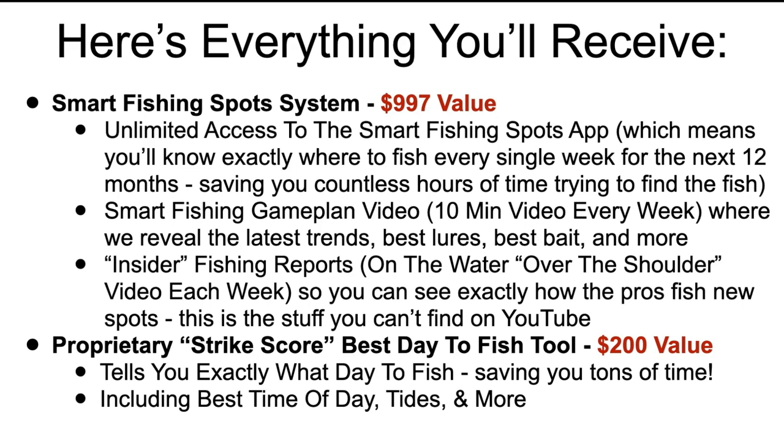Here's everything you're going to receive today. The Smart Fishing Spot System: unlimited access to the smart fishing spots app, which means you'll know exactly where to fish every single week for the next 12 months, saving you countless hours trying to find the fish. We also give you a smart fishing game plan video every single Friday morning — 10 minutes or less — revealing the latest trends and best lures, bait, and more based on what we're seeing in our massive community of 30,000 members. And every single day we fish a brand new spot and show you everything in over-the-shoulder insider reports — where we saw fish, where we missed fish, where the bait was, and what was working.